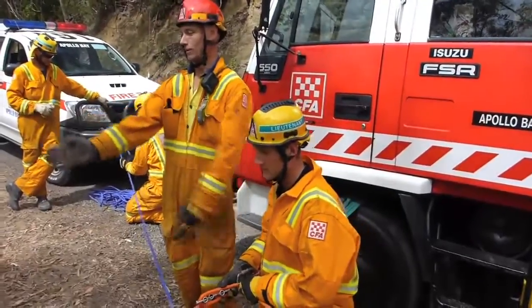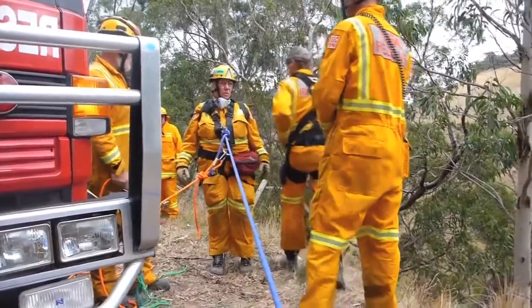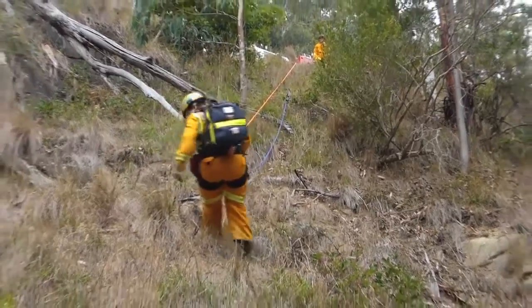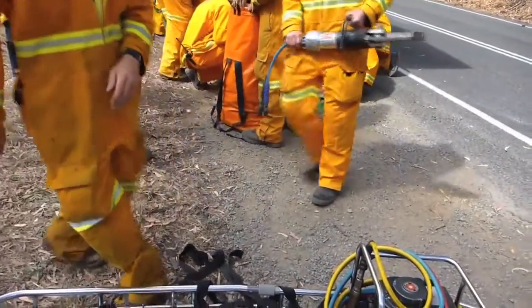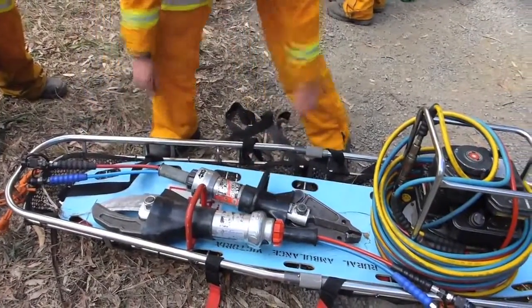Modern cars are now much safer than they were 20 years ago. They're stronger built, which results in saving the occupants' lives. But it makes the job of rescue much more difficult and requires heavy metal cutting equipment to gain access to the occupants. The so-called jaws of life are the standard tools used.